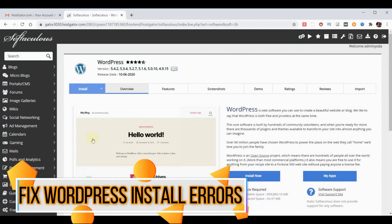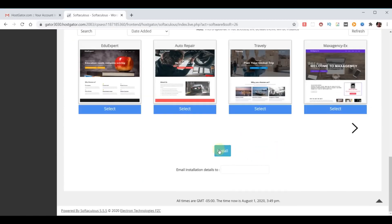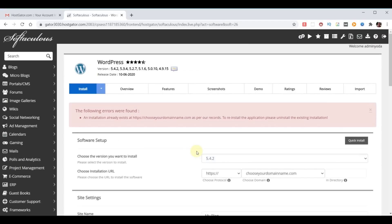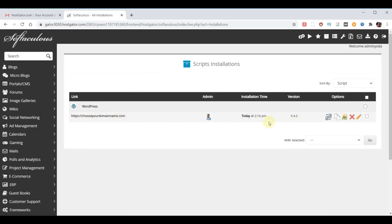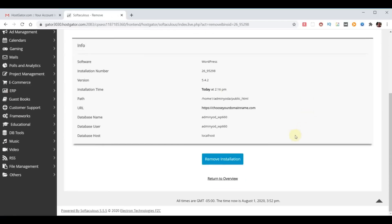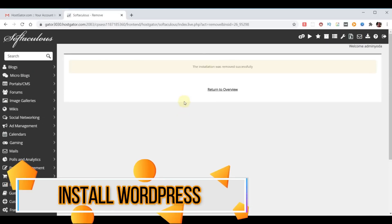Before we proceed with our WordPress installation, let me address how to deal with installation errors. In very rare occasions you may get an error when trying to install WordPress. I've already installed WordPress to demonstrate this error — I'll show you how to correct it and then install correctly. Click Install Now, and sometimes it gives you an error. To fix it, click on Softaculous at the top left, find your list of installations, click the X to remove the bad installation, scroll to the bottom, choose 'Remove installation', confirm yes, and now we're ready to reinstall WordPress correctly.